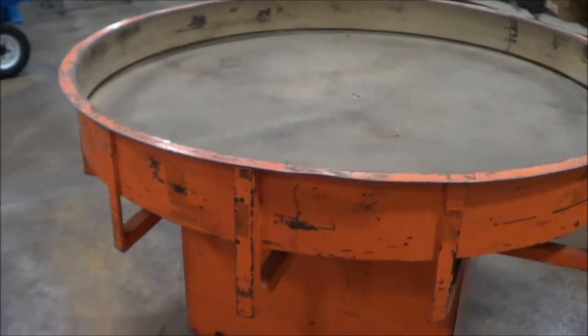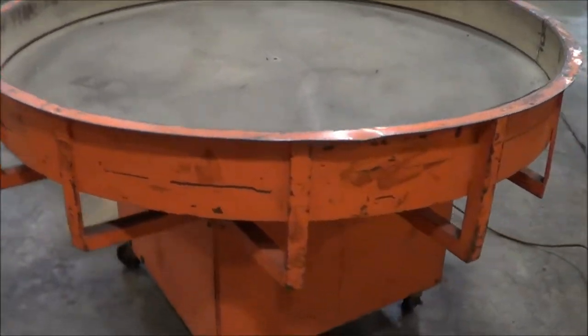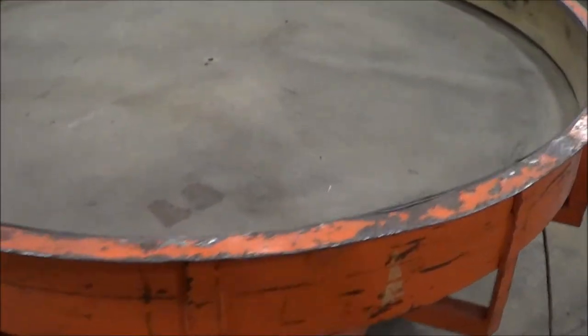This unit's in very good condition, fully operational. That's a 115 single phase drive motor — it's a half-horse drive motor on this particular table.